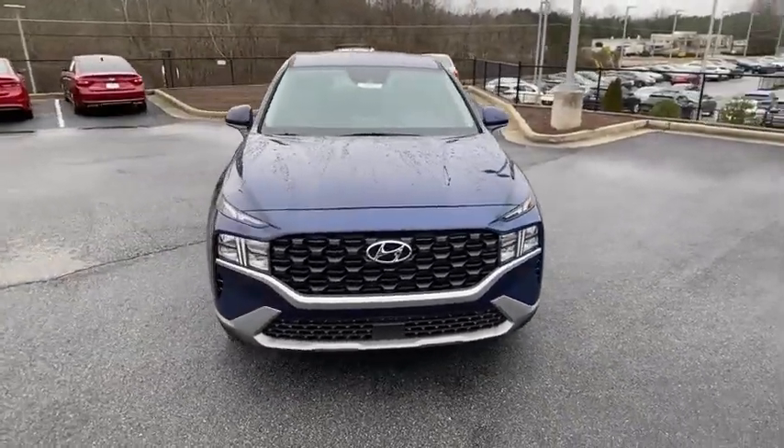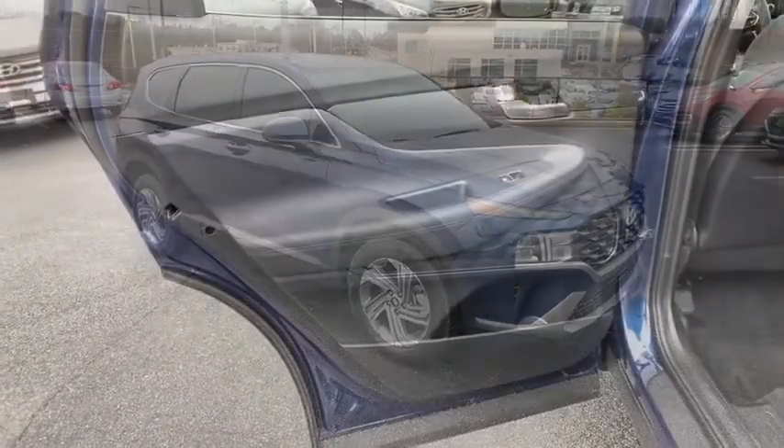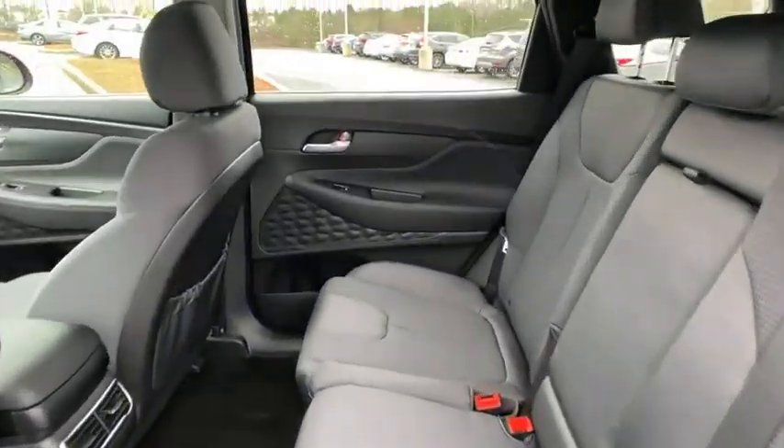Rear window defroster. Power windows. Tachometer. Brake assist. Cargo cover. Carpeted floor mats. Overhead console. Panic alarm. Remote keyless entry. Front reading lamps. Front bucket seats.